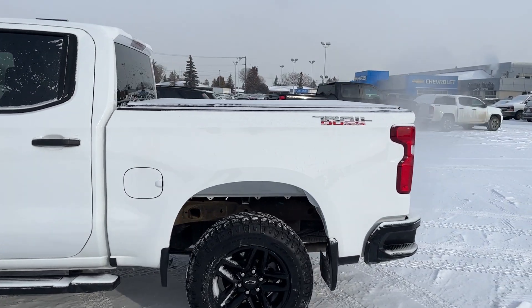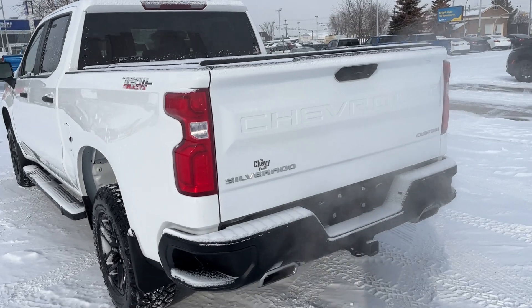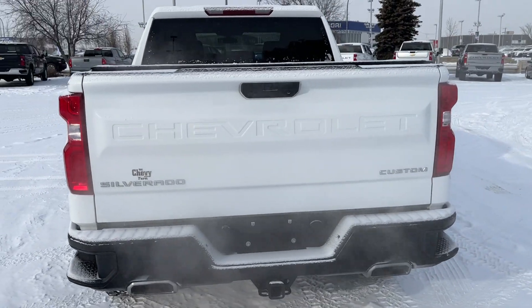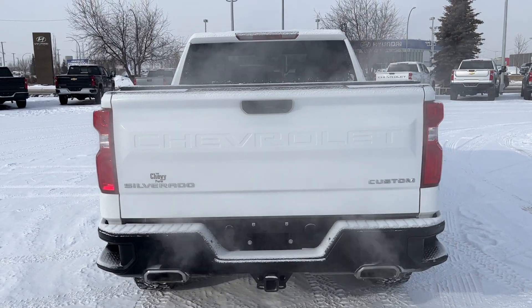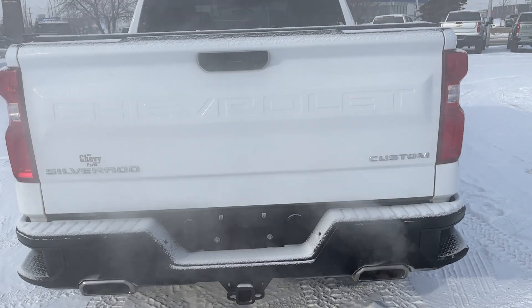Near the back of the vehicle we have Trail Boss badging on the bed and corner bumper steps. All the way around to the back itself, we have Chevrolet etched into our tailgate, Silverado and Custom badging, chrome dual exhaust tips, and our trailer tow hitch.